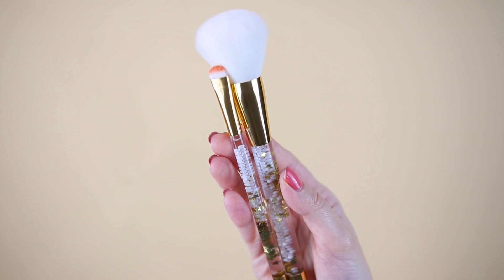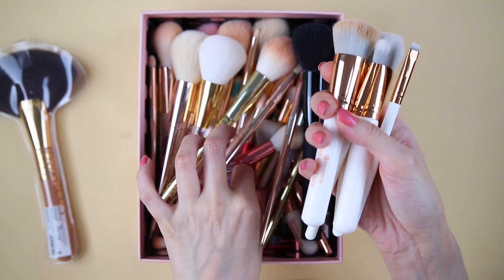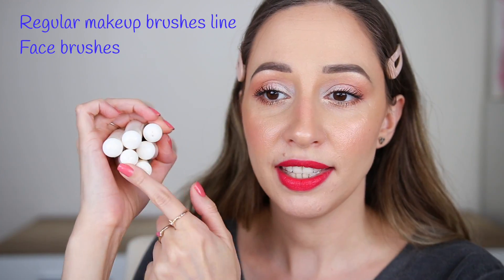Essence has some of the best affordable and good quality makeup brushes in my opinion. They are totally worth the money and they are super durable. Some of these brushes I have had for at least two years, I've been washing them non-stop and they are not shedding. They have a regular makeup brush line with a white handle, and almost every month they also have a new makeup collection called Trend Edition, which sometimes includes makeup brushes. All of the essence brushes are cruelty free with synthetic bristles and a plastic handle. The regular brushes have a white handle, a rose gold ferrule, and gray-white bristles.